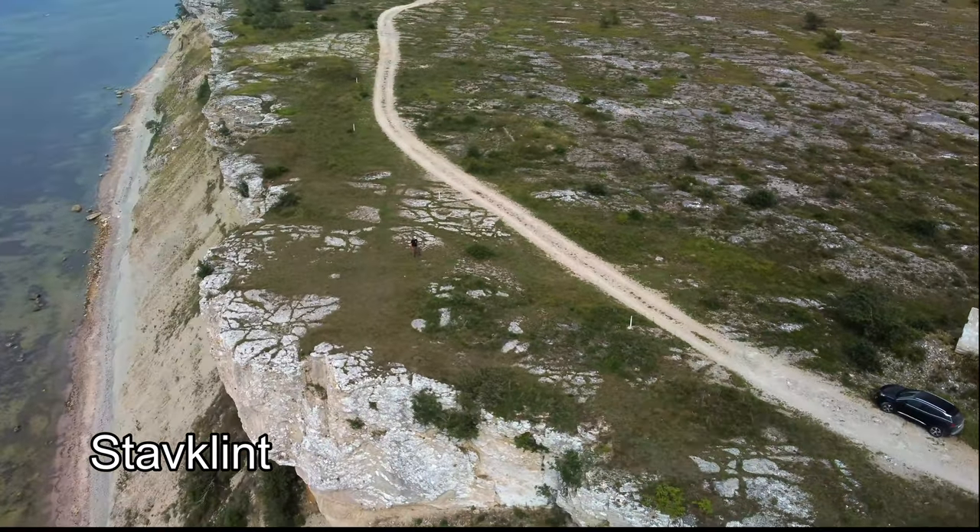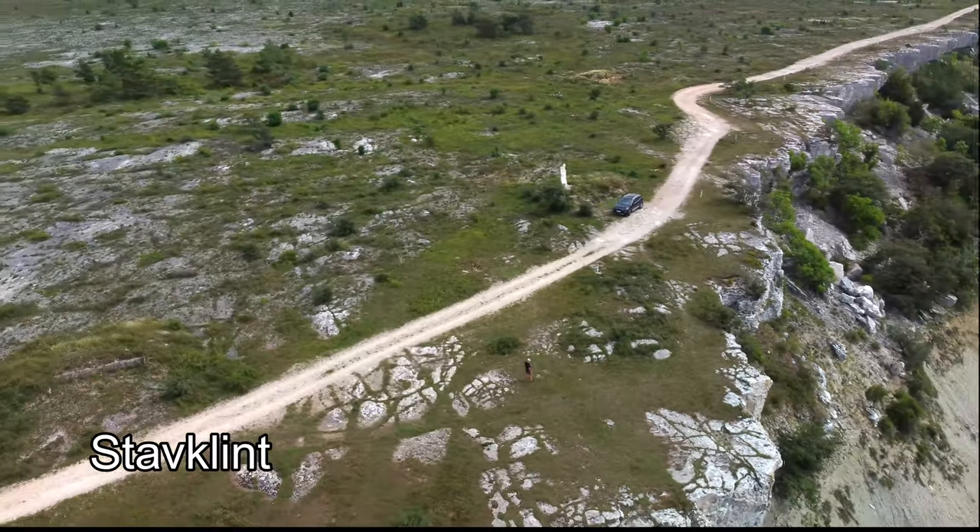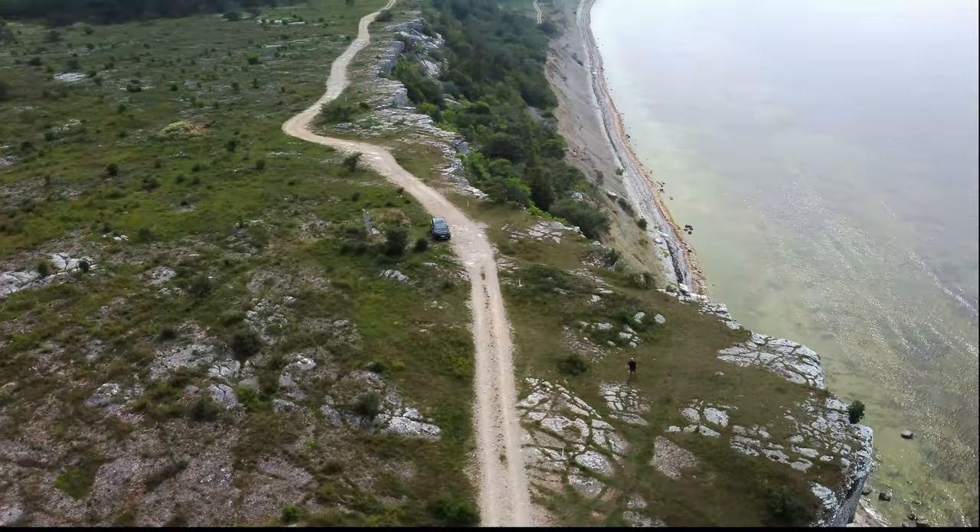Stavklint, where I am now, 15 kilometers south of Visby, is a clear example of an old Silurian reef that has been pushed up through the layers.